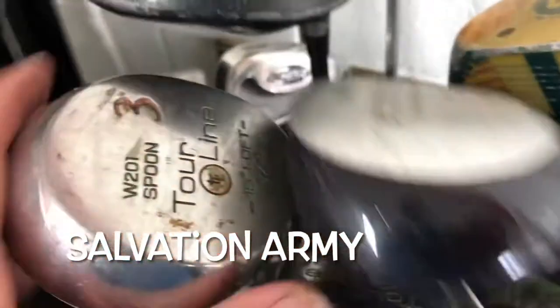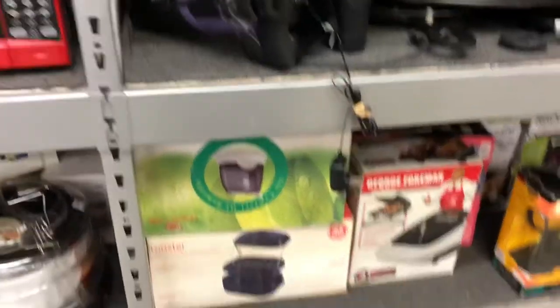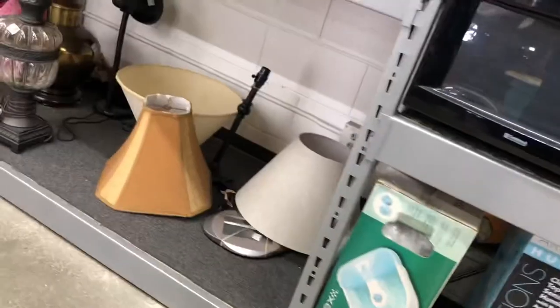Here are some CDs. I also look at golf clubs because I do play golf and these are good to flip — you want to look out for TaylorMade and some of the good brands. Over in the electronics section at this Salvation Army, this is where I found a projector for about $15. I also like to look for TVs or VCR/DVD combo players because those are good to flip too.